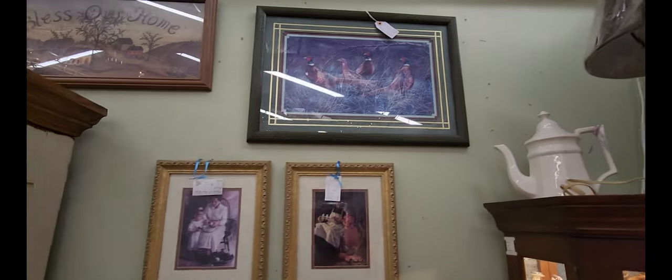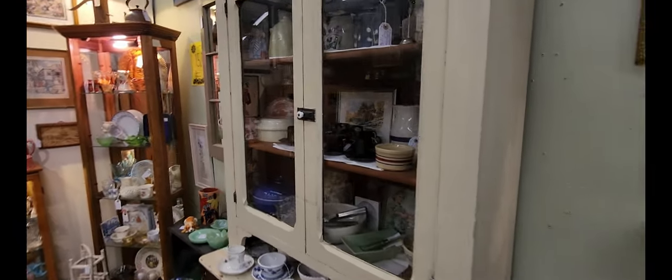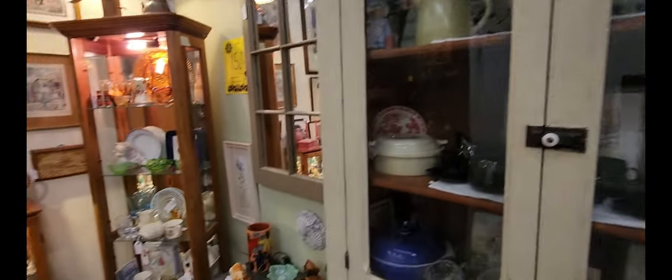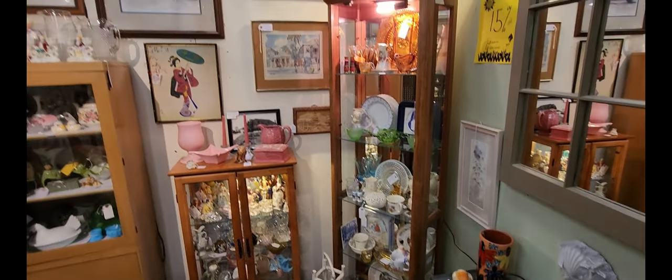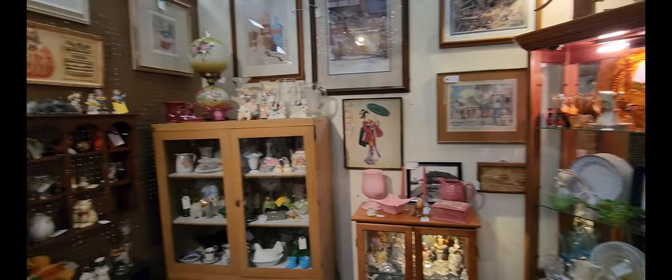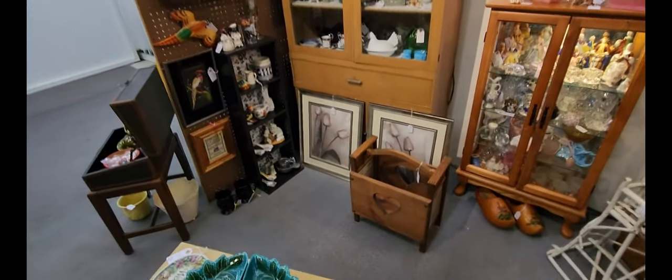And then some pictures there for you. A little cabinet with some more dishes in it. More dishes.